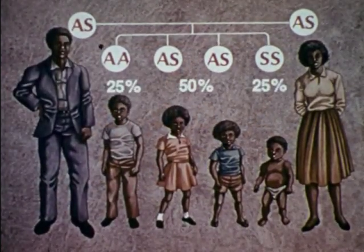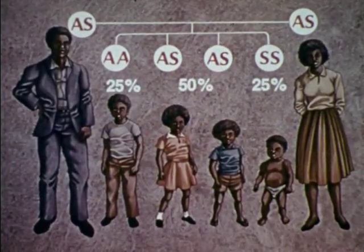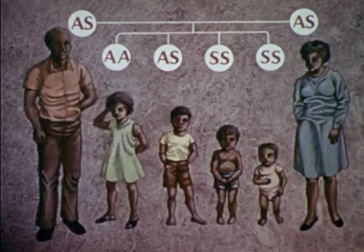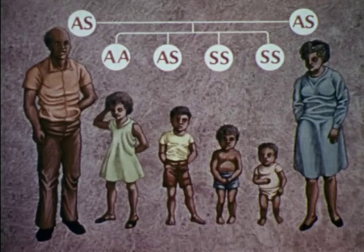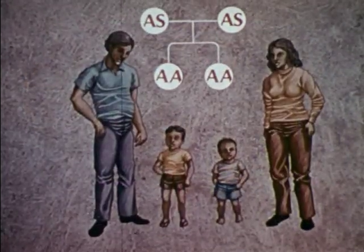Statistical rules have been found which govern various pairings, but there is still no way to predict for any particular pairing before conception. At best, the odds of the different possibilities can be estimated.